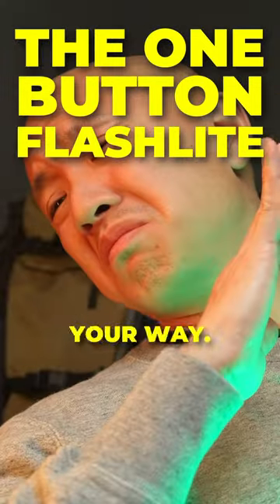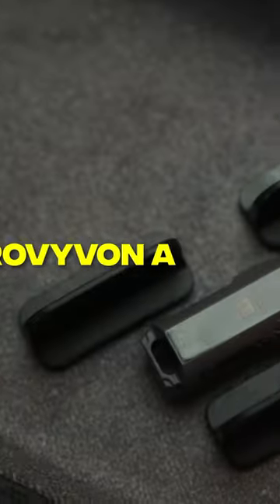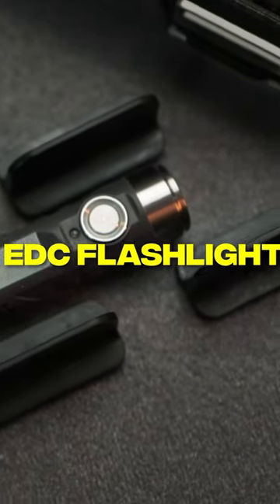You're going to need a flashlight to illuminate your way, and I decided to maximize my utility and minimize the size. The RobyVon A1 EDC flashlight.